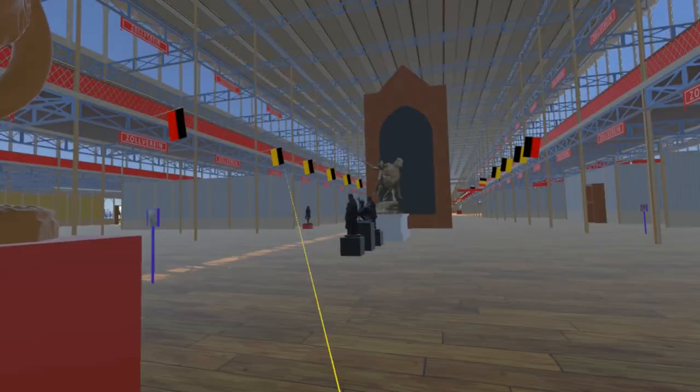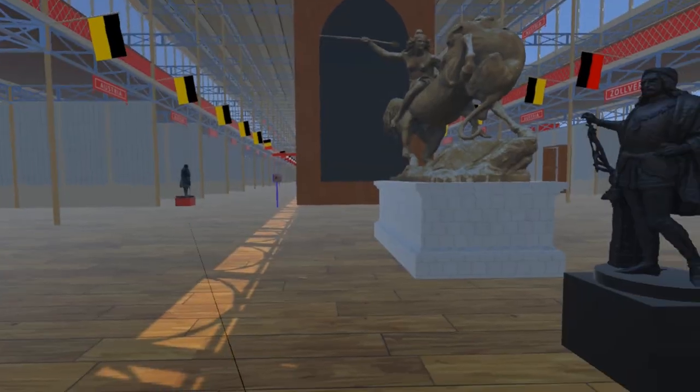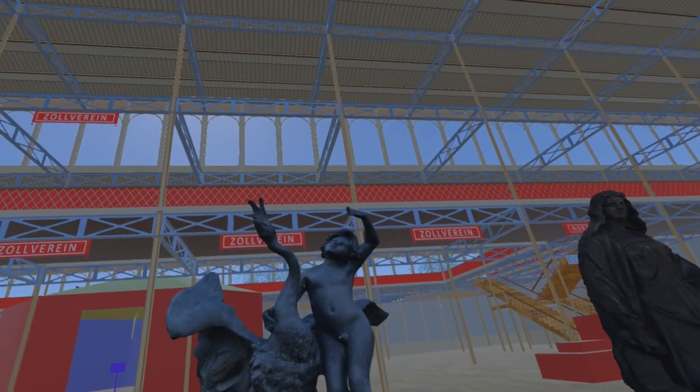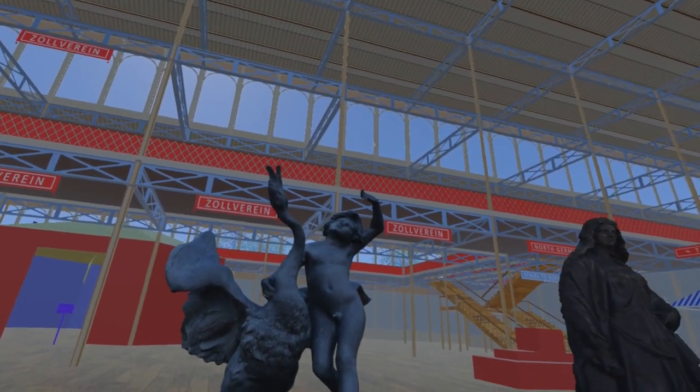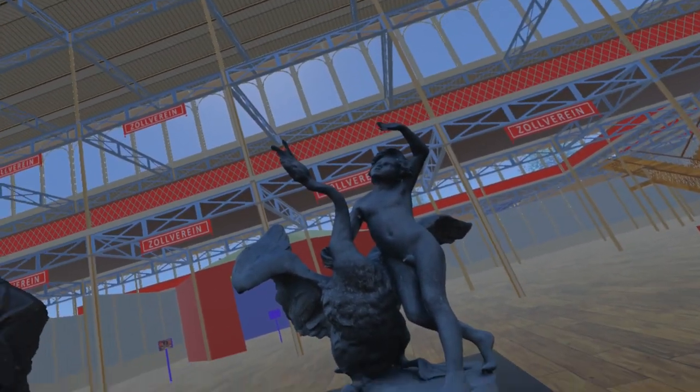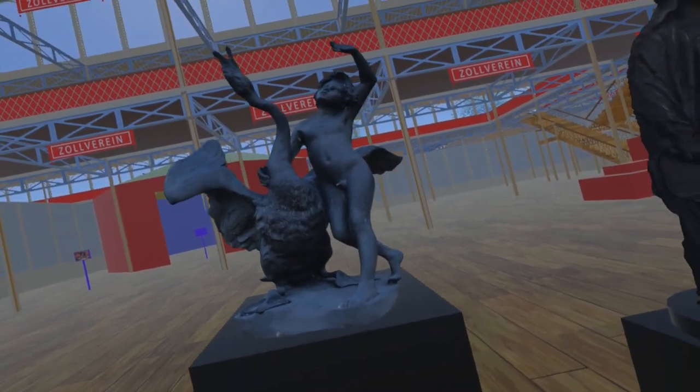Continuing west, we come to Boy with Swan by Erdmann Theodor Kallide. Several copies exist of this piece. This is a model of the copy located in Maciejki Square, Chorzo, Poland. Many thanks to zechovito.eu for allowing us to use their model.